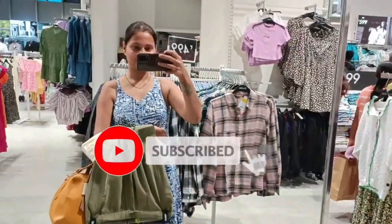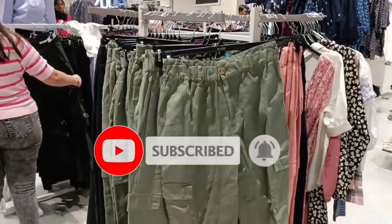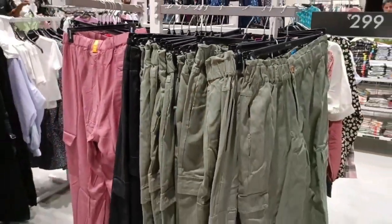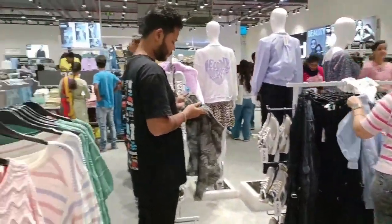Hey guys, welcome and welcome back to my channel, It's See With See Moment. Hope you guys are doing well. I am here with another new video, and recently I was in a studio store which is in Bangalore Whitefield Park Square Mall.